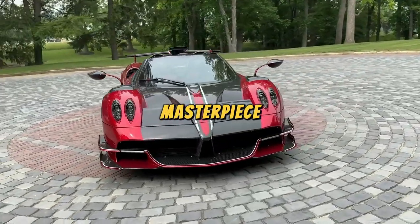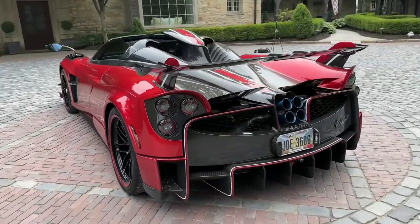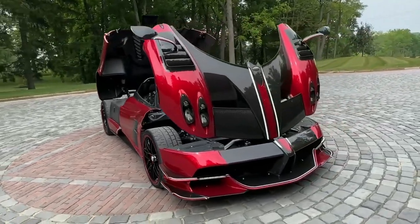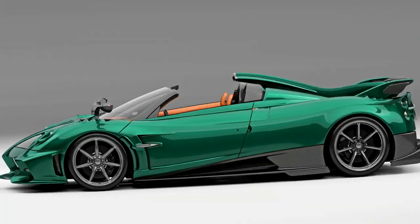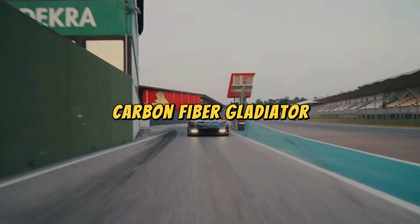Pagani Huayra: the Huayra, our Wind Whisperer Masterpiece, is an aero-engineered marvel, cutting through the air like a ninja slicing birthday cake. It's so aerodynamic it once challenged a paper airplane to a duel and won without unfolding. Pagani Imola: the Imola, our Carbon Fiber Gladiator, is a carbon fiber warrior ready to conquer the roads with the strength of a thousand spaghetti strands.